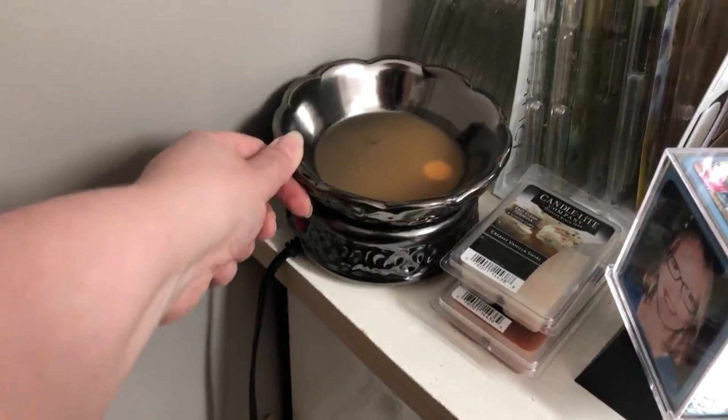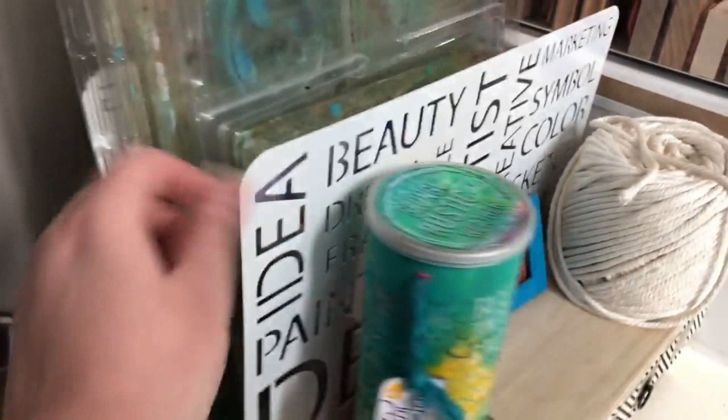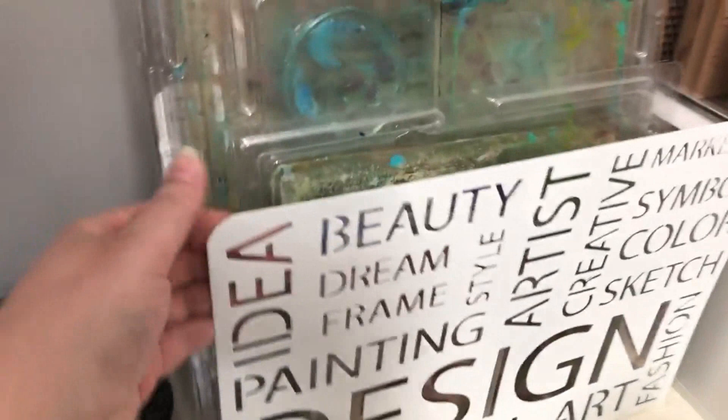Here we have one of those wax burning things — I got this one on clearance at Michaels for $5.99. I'm using this thing I got at Bouclair, a magazine file, to hold my gel plates. I have the small ones kept behind. I can just flip through and pull out the gel plate I need, and they're standing up so there's no pressure on them. I love that.